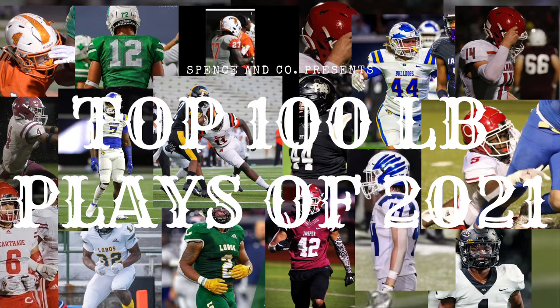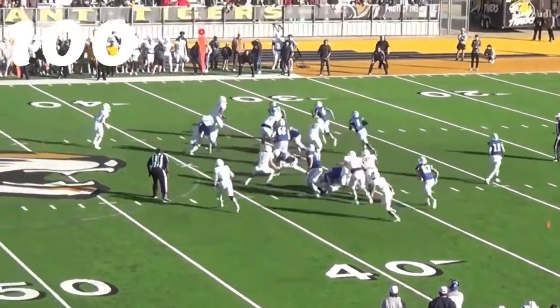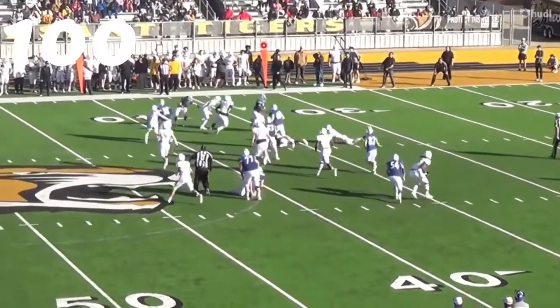At number 100, it's McFadden from Pleasant Grove. He's playing outside linebacker, defeats the cut block, and still makes the tackle behind the line of scrimmage.